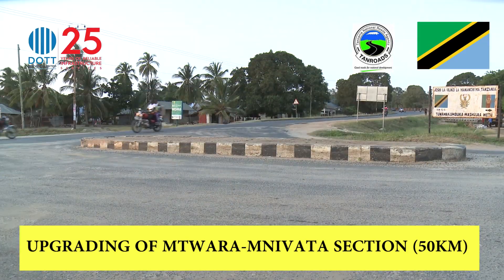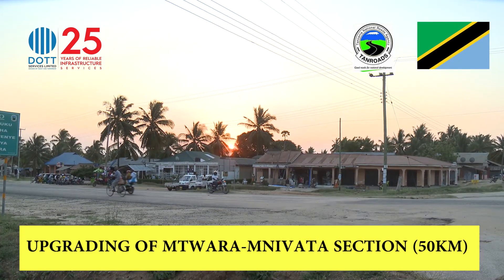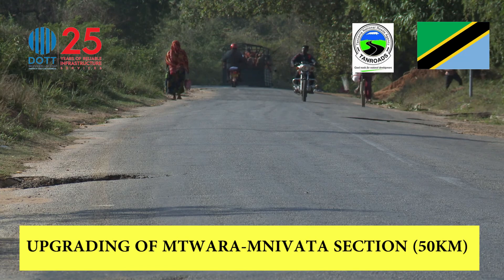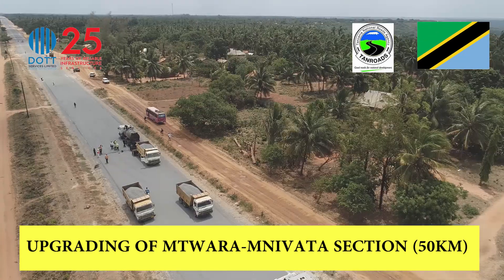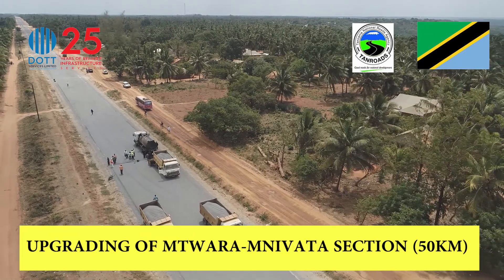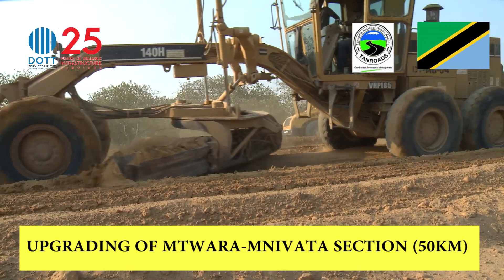The Tanzanian government awarded DOT Services the contract to widen and construct the 50-kilometer road, which begins here. The old road is narrow and full of potholes. It is the stone-chipped type, and the new construction goes through all stages after the design phase.